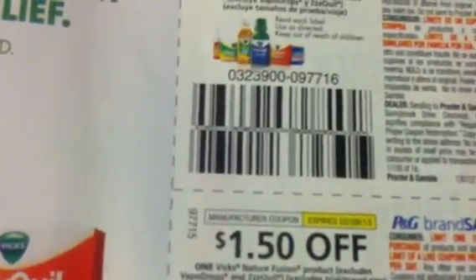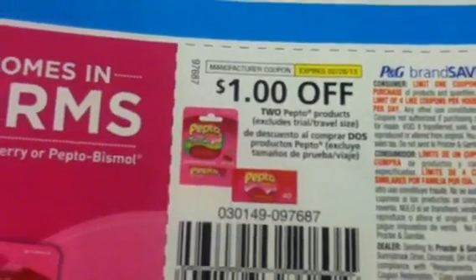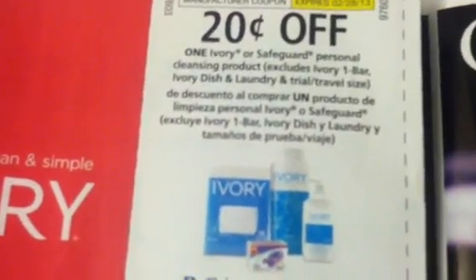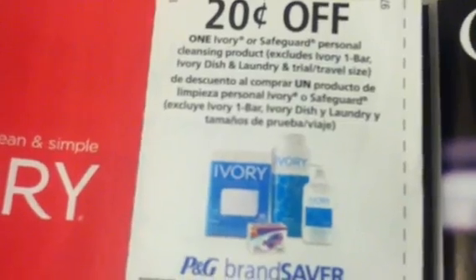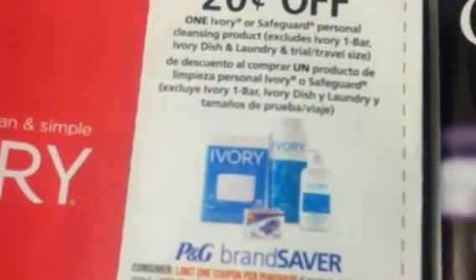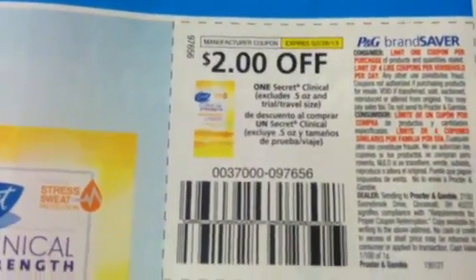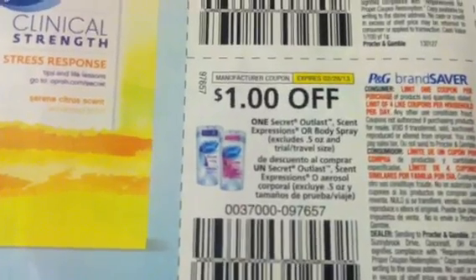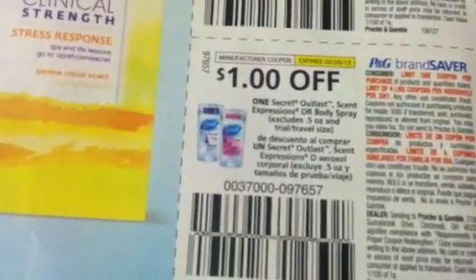$1.00 off on the Vicks products. $1.00 off the NyQuil Nature Fusion products. $1.00 off two on the Pepto. And $1.00 off one on the Prilosec. $2.00 off one Ivory or Safeguard Cleansing product — excludes Laundry Detergent or Dish Detergent. $2.00 off one Secret Clinical. And $1.00 off one Secret Outlast or Scent Expressions or Body Spray.